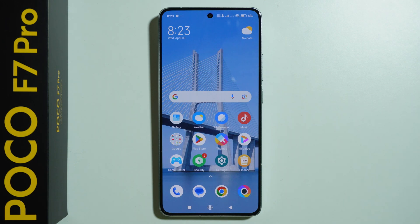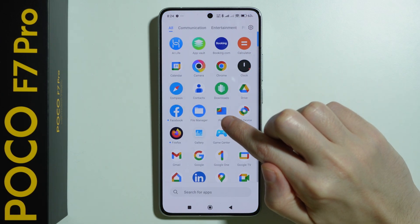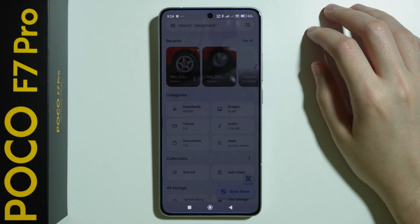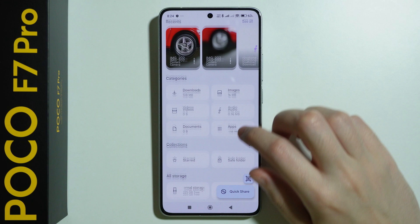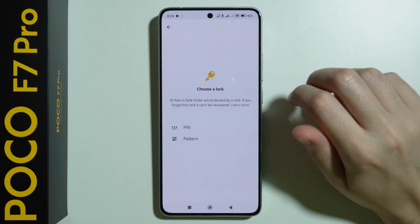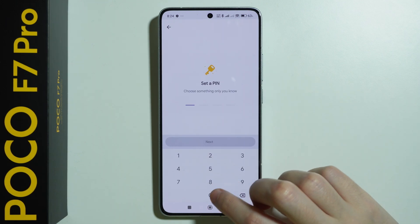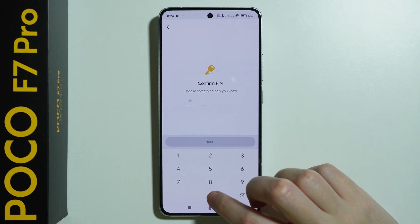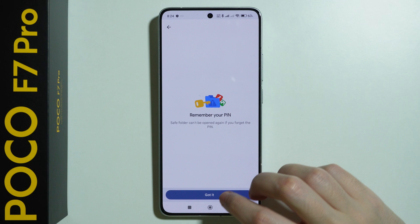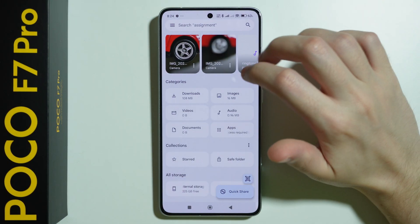If you want to hide some data on your POCO F7 Pro, we can create a private folder by going to the Files app by Google. This app allows you to create a safe folder. So let's first create the safe folder — we can use a pin code or a pattern, so I'm going to set up a simple pin code. Let's press next, and the safe folder is essentially created.